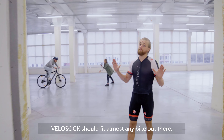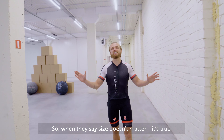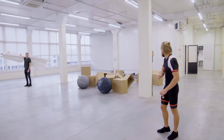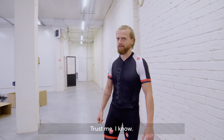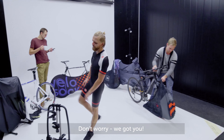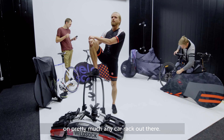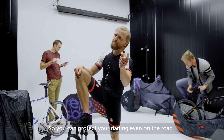Velo Socks should fit almost any bike out there — I mean, that's why we designed them. So when they say size doesn't matter, it's true. Taking your noble steed for a ride somewhere far away? Don't worry, we got you. Our full-size covers should fit on pretty much any car rack out there.